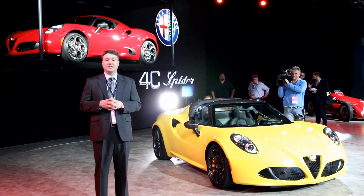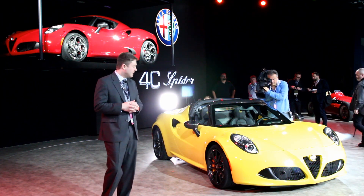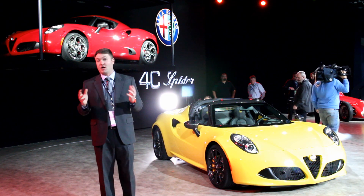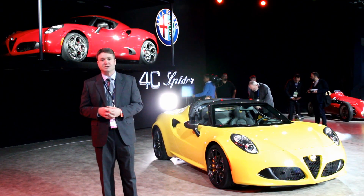Considering the supercar performance that you get and the stunning good looks, if you're willing to put up with a little bit of tentative quality control and a limited dealer network, Alfa Romeo has here one of the best-looking cars on the market regardless of class. The 4C Spider is truly stunning to see here at the Detroit Auto Show.